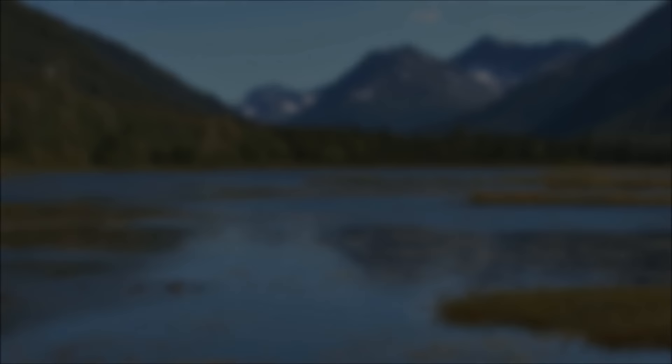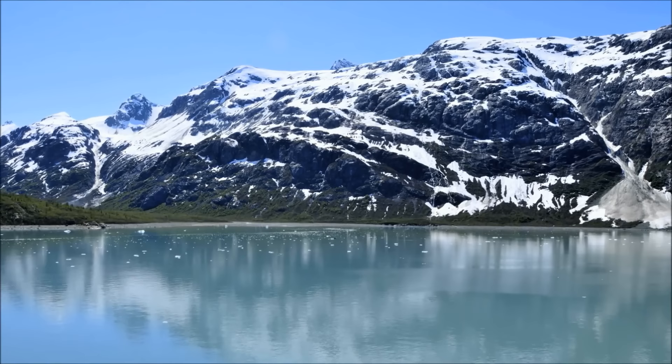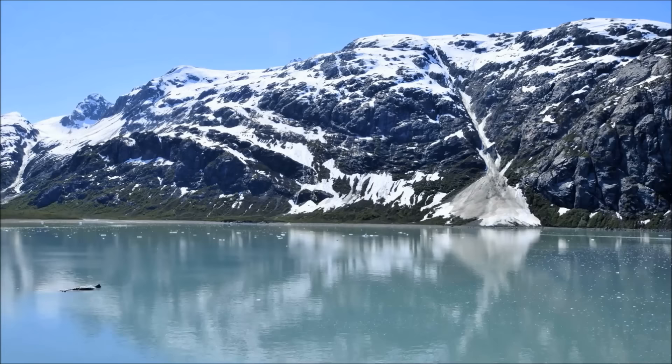Sometimes, rivers will flow into large bodies of water before they reach the ocean. A large body of water surrounded by land is called a lake. A small body of water surrounded by land is called a pond. Not all lakes and ponds get their water from rivers — some are filled only by rainfall. Most lakes are filled with fresh water, but some lakes are salty. One famous example of a salty lake is the Great Salt Lake in Utah.